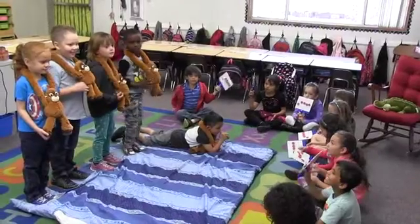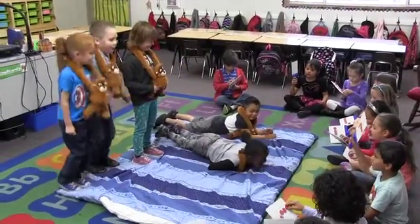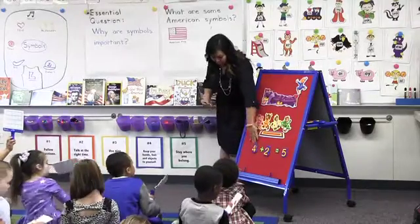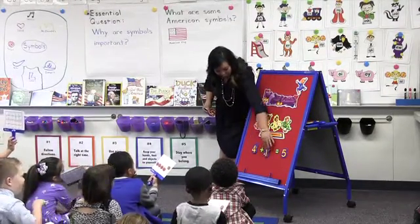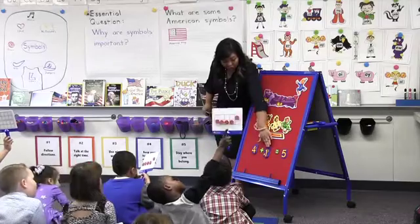We do that with concrete objects, and today they were the concrete objects — they were the monkeys jumping on the bed. After the concrete stage, we moved to a pictorial stage of teaching, which is what you might have seen on the flannel graph. We had five monkeys pictured on the flannel graph board. So how many fell down? Four. And how many were still jumping? One. And let's read it all together: four plus one equals five.